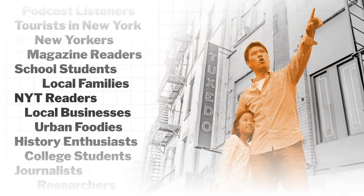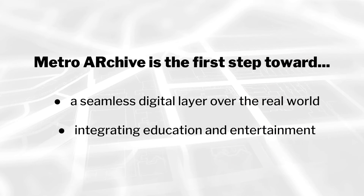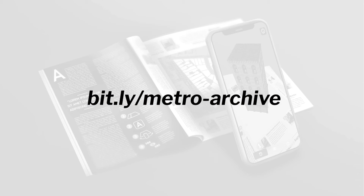Picture a high school field trip to a historic site guided by AR, or a family of New Yorkers discovering something new about the block they live on. We see the Metro Archive as the first step towards a seamless digital layer over the real world and a means to combine education and entertainment. You can test out the Metro Archive from home using an iOS mobile device by visiting the link on the screen. We'd love it if you shared this experience with friends and family, and we'd appreciate any feedback you may have.